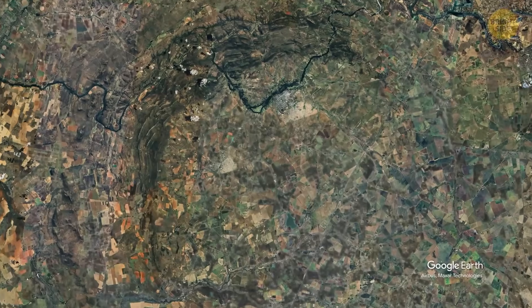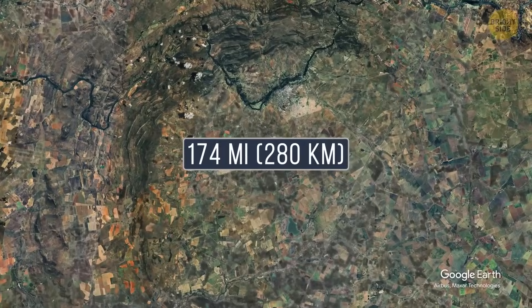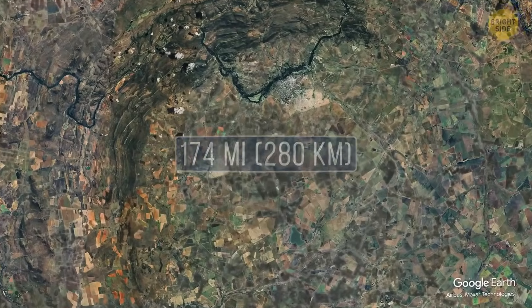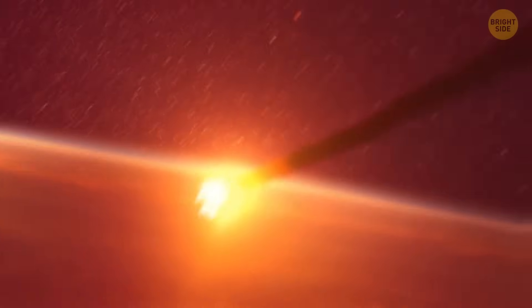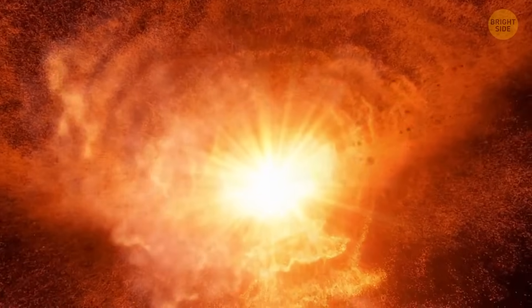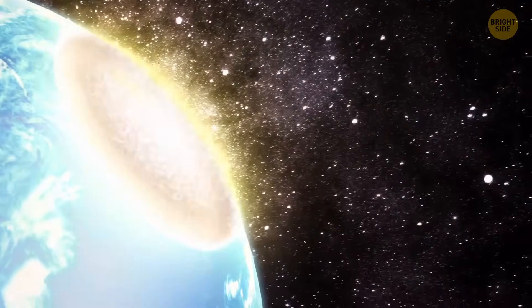Scientists think that when the Vredefort Crater first formed, it could actually reach 174 miles across. That means it was the biggest impact site Earth has ever seen, even though it looks smaller today.